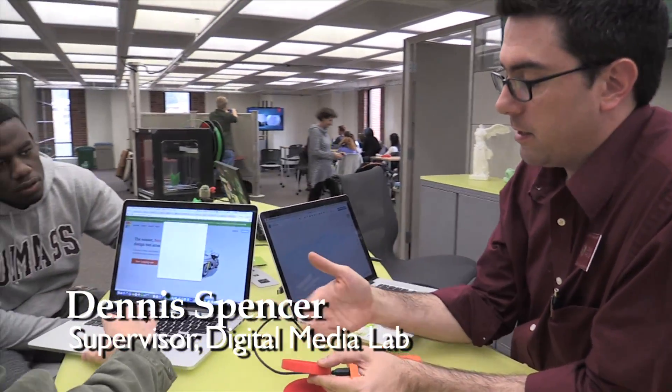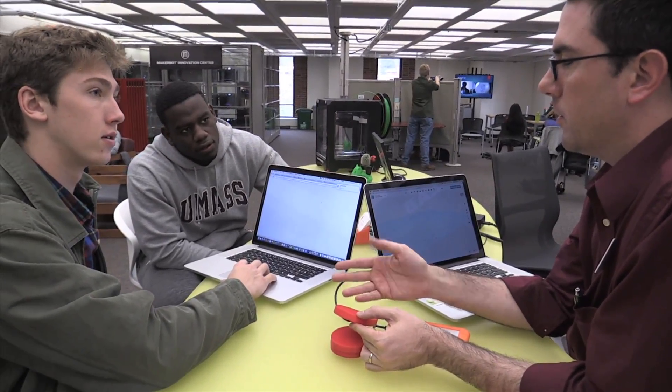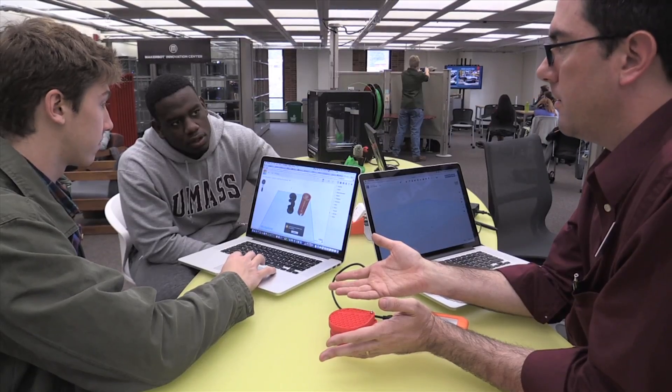I'm not really tech savvy, so thankfully I asked them to help me print this. One aspect of 3D printing is what's called infill — you're not completely printing a solid object, which reduces the amount of time you spend creating it. Their standard is 10% infill, though we can't go down to 5%.